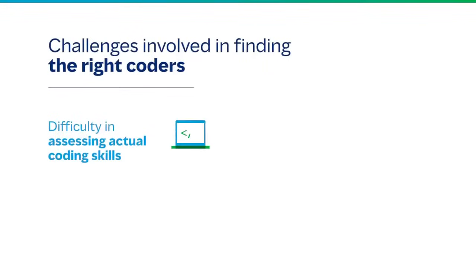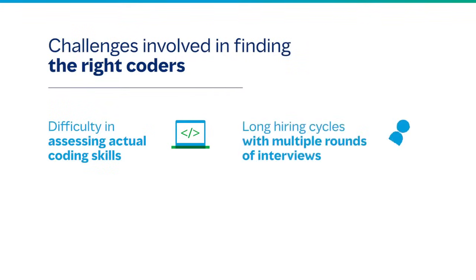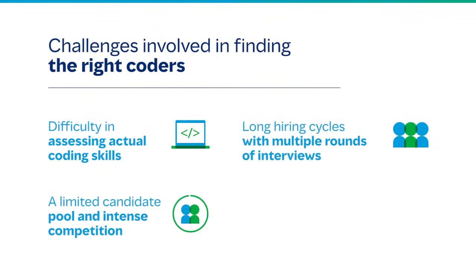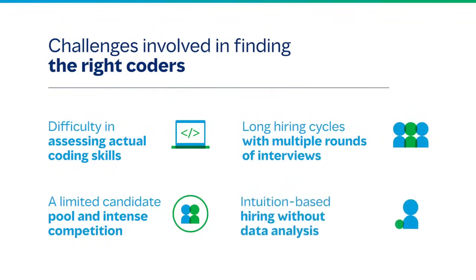So let's begin with the very first step: understanding the challenges that are involved in hiring the right coder — difficulty in assessing actual coding skills, long hiring cycles with multiple rounds of interviews, a limited candidate pool and intense competition, and intuition-based hiring without data analysis.